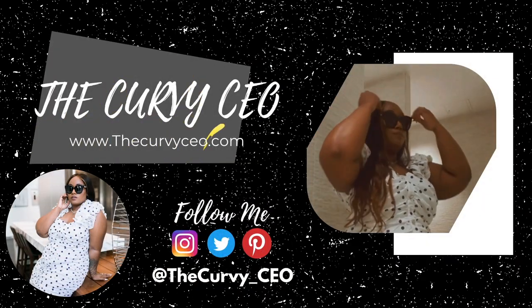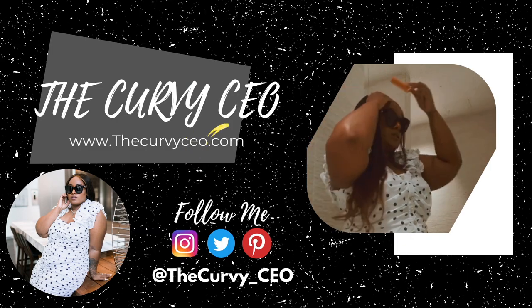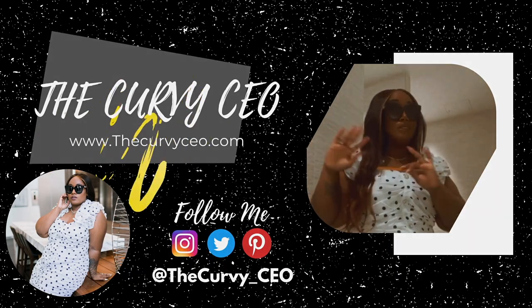Yeah, that's just my Fendi Skims haul. I wish I could have come to you guys with more things, but everything just sold out so fast and I'm really shocked that I was able to get these items. Let me know what you guys think in the comments because I'm really thinking about returning the hosieries. Make sure you like, comment, and subscribe to my channel. Thank you guys for watching — I'll see you next time.